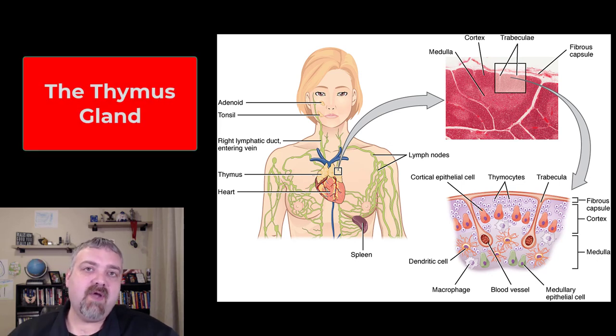Hey everybody, Dr. O here. In this video, we're going to talk about the thymus, but I want to introduce the primary lymphoid organs. There are two primary lymphoid organs: your thymus and your bone marrow. The bone marrow is where lymphocytes mature — lymphocytes being one class of your white blood cells.